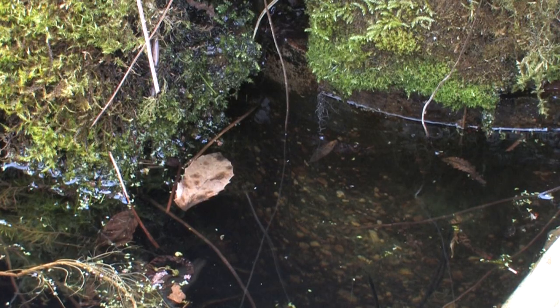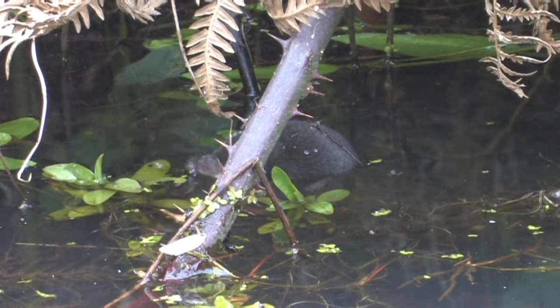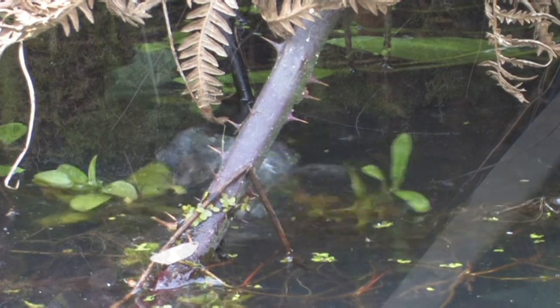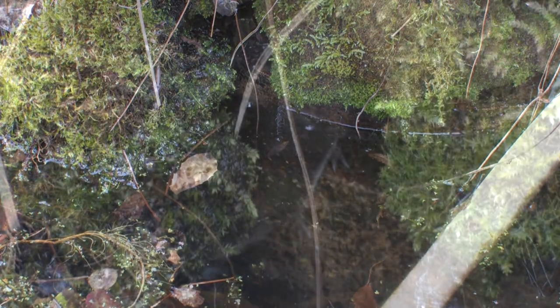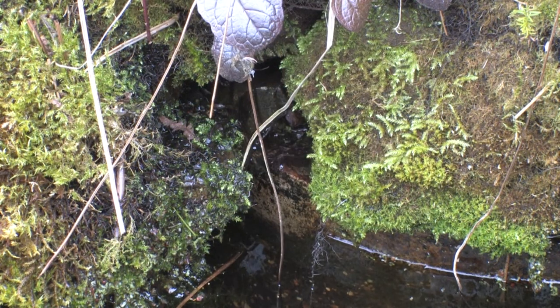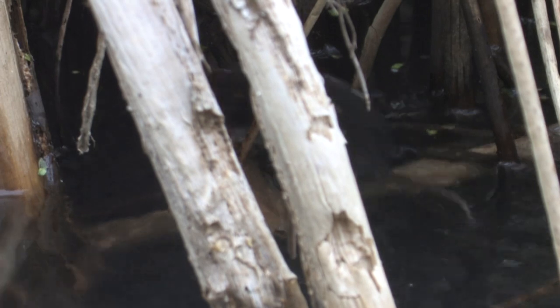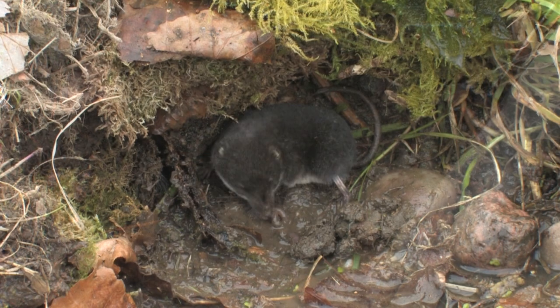The water shrew is our only shrew that's able to swim underwater. Its fur is denser than our other shrew species, helping to protect it against the cold and wet. Stiff white hairs on the margins of their feet and on the underside of their tail help to form a keel. They're able to swim fast when in pursuit of prey and can remain underwater for up to 20 seconds.